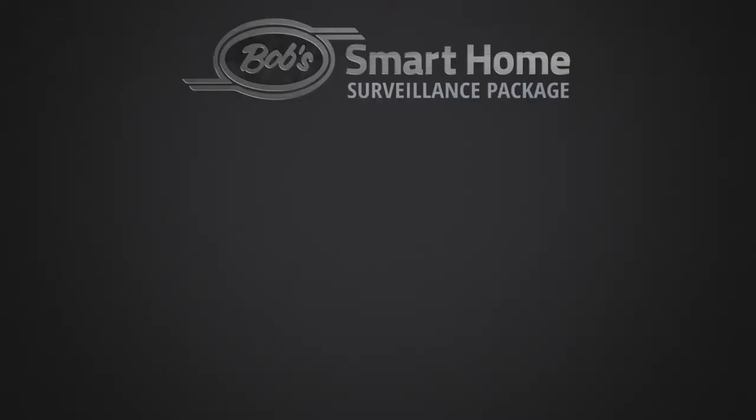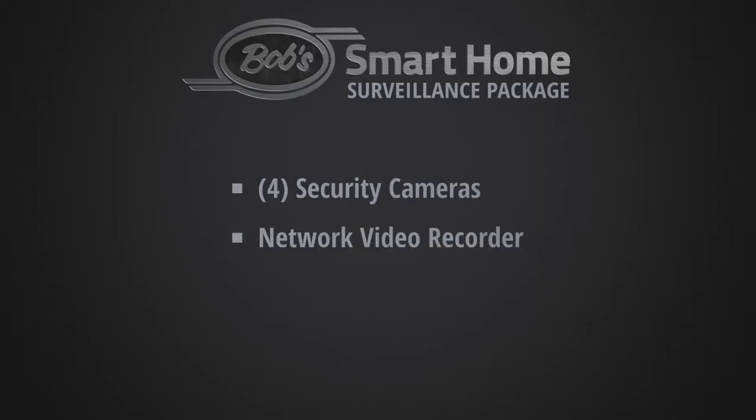Round out your Smart Home Automation with our Surveillance Option Package, which includes professional installation of four security cameras and a network video recorder, to ensure you know the state of your home at all times, from any location.